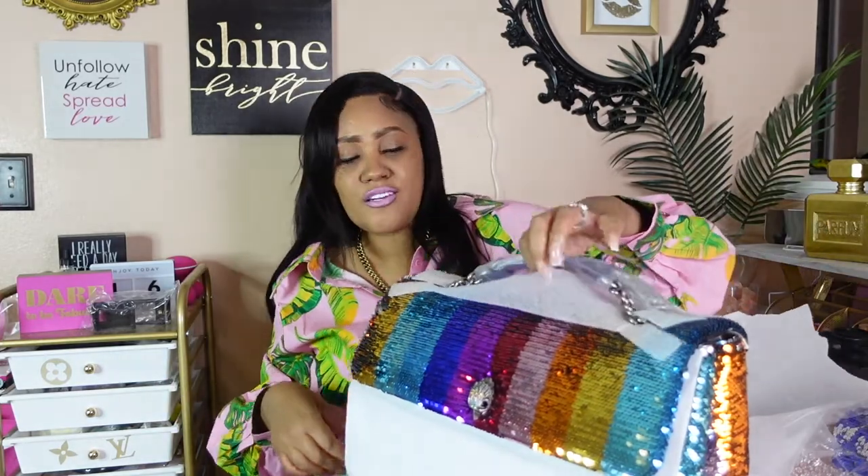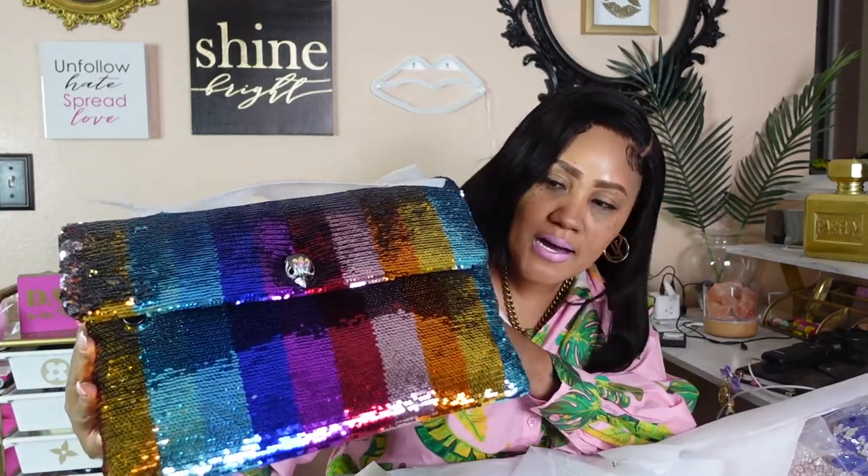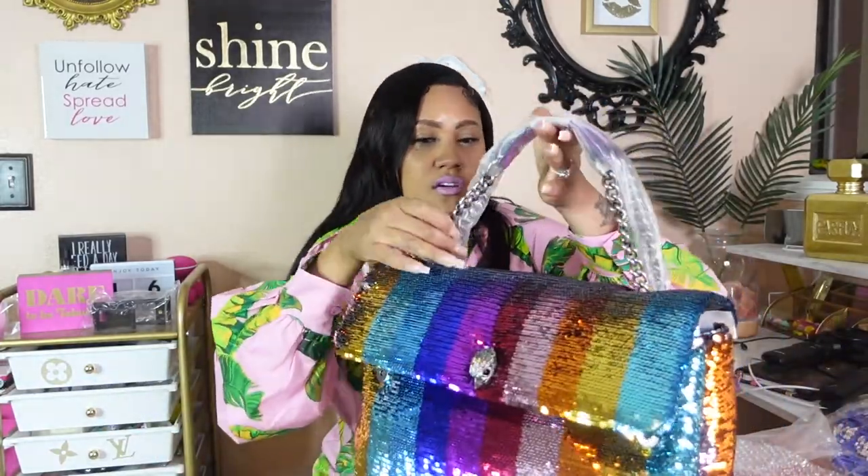Oh my god, she looks even better in person! This is not just a vibe, this is a whole vibe. The fluorescent pink, the fluorescent blues — I'm in love! I hit a whole lick! It also has rainbow-colored rhinestones. She is so cute with the metallic silver hardware.